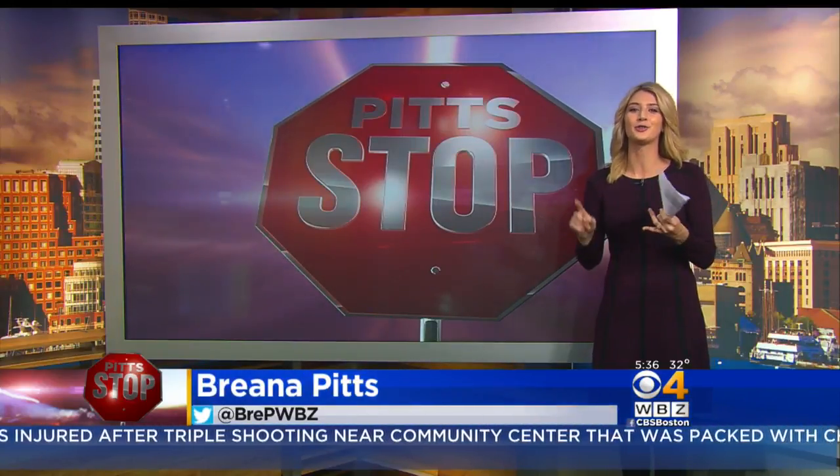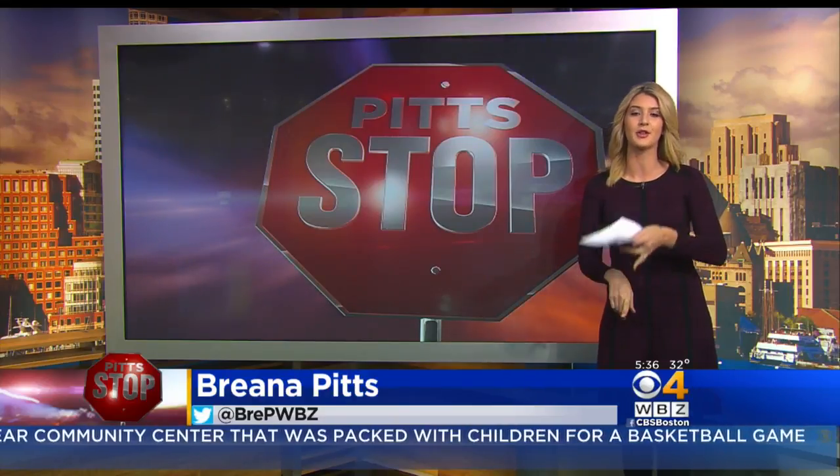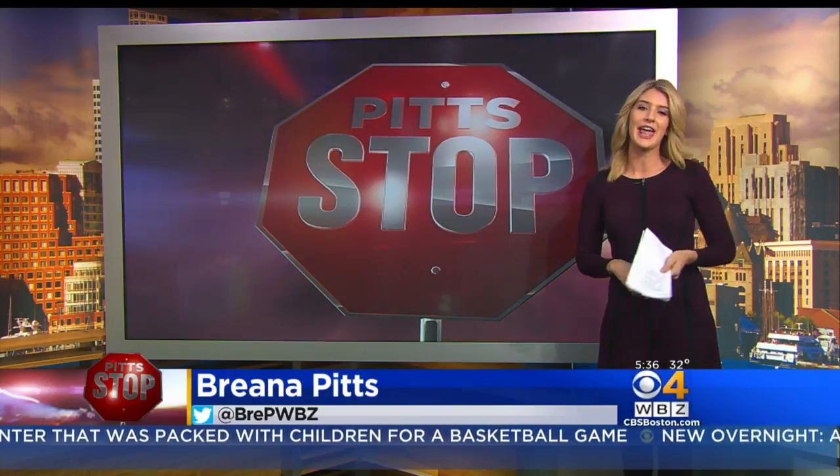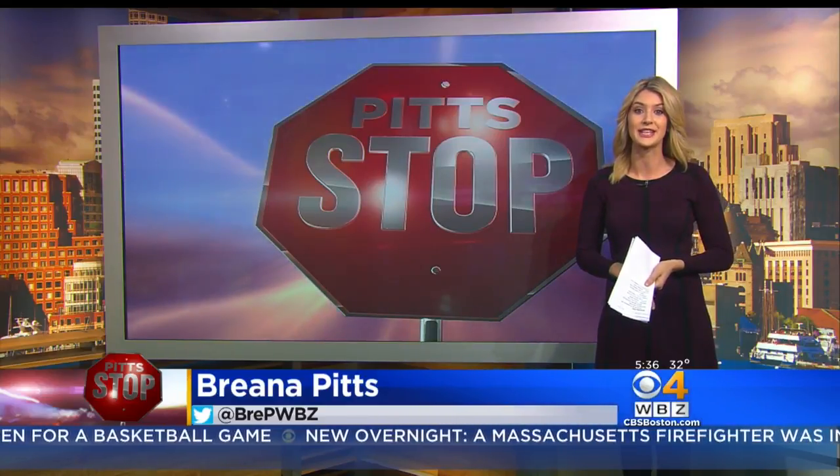They're also planning on training more pilots, hoping to have a total of seven certified by next year. And Keolis is also working with MassDOT and the MBTA to help them incorporate drones into their operations as well.